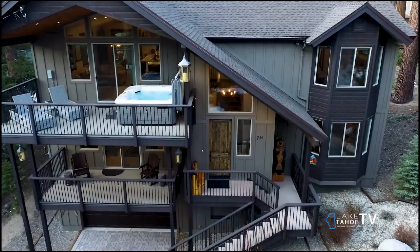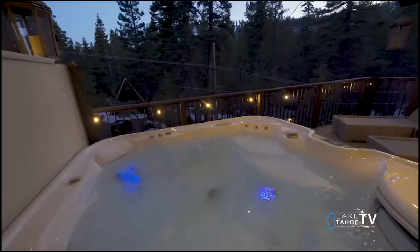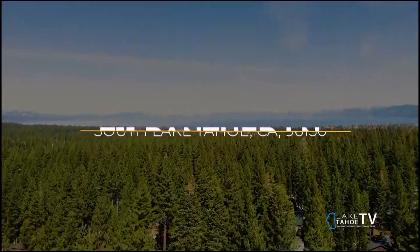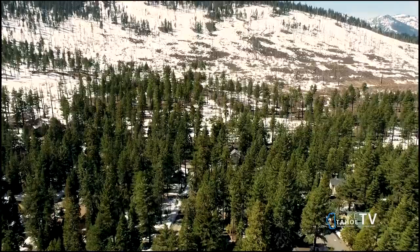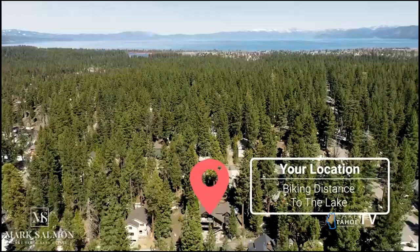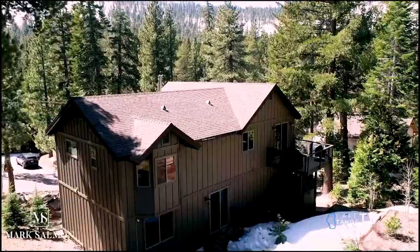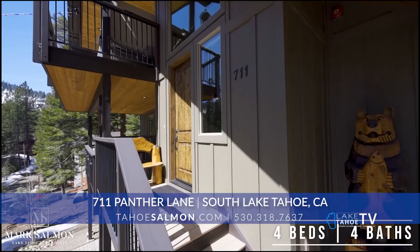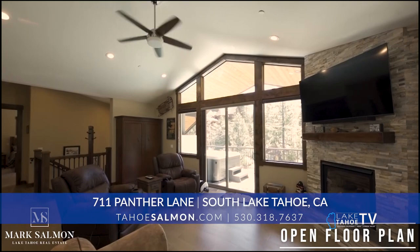One last listing, closer to the center of town — over on Gardner Mountain on Panther. 711 Panther Lane, located in Gardner Mountain, 700 block, very quiet. This house is better than new, frankly. It's been kept in wonderful condition — a 2017 build that looks like the day it was built, except now it's furnished, it's got window coverings, it's fully landscaped, it's got a hot tub. It's truly turnkey. It's also got conservancy lots on both sides for added privacy.